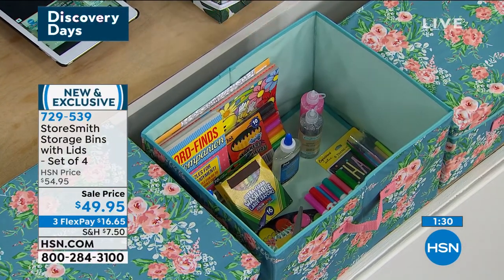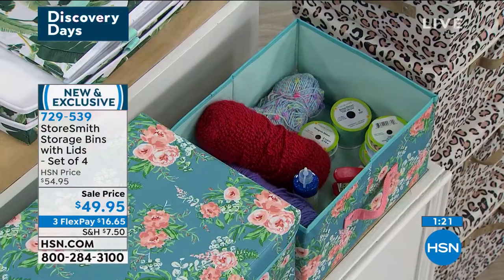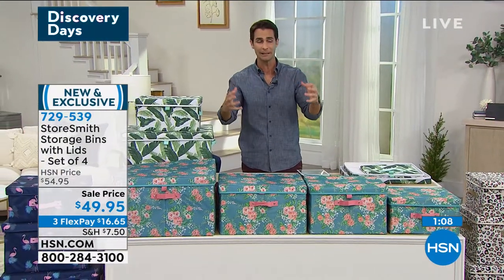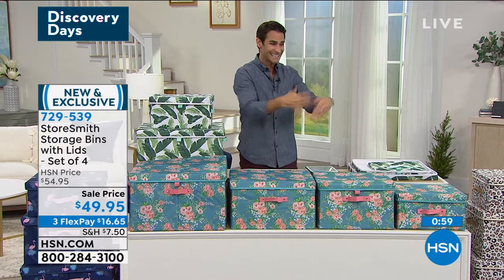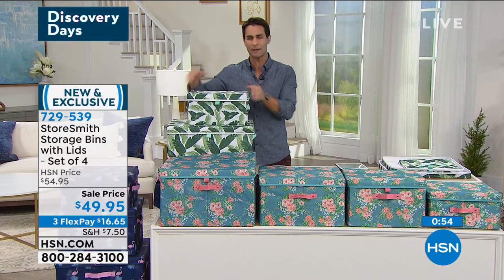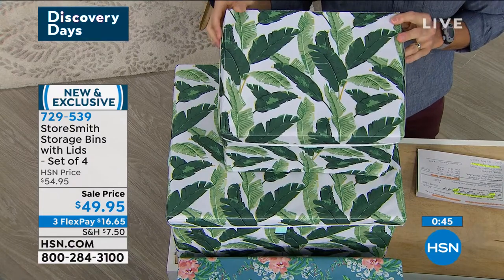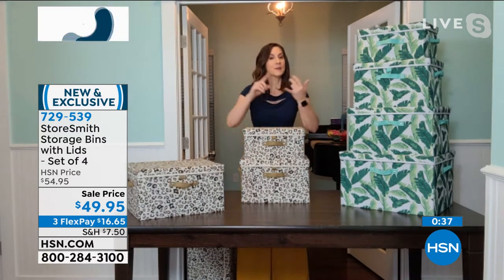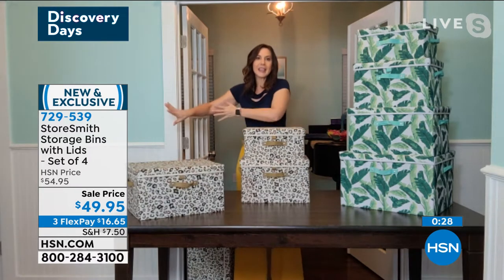Look how much room you have in here. When I see this small one, the first thing I think of is my dog — we have a new puppy, and the dog's toys, leash, and all the stuff that comes with a dog is everywhere. I could keep the small one right by the back door with everything for the pup inside, nice and organized. Having a puppy is like having a newborn baby — an explosion in your house. This is a way to corral the chaos and make sure it's in a beautiful home.